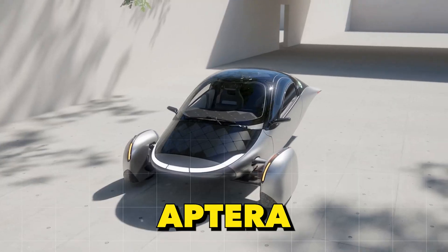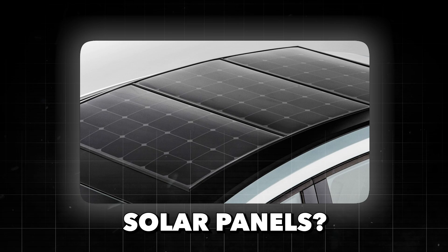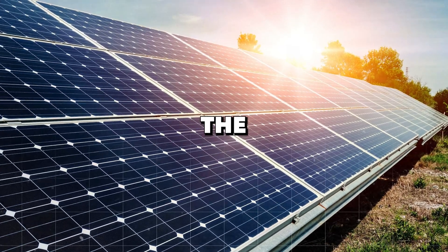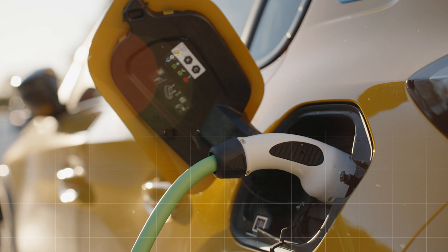Solar-powered EV car: Aptera. Have you ever wondered why EVs are not powered by solar panels? After all, solar energy is one of the cleanest sources of power, and EVs are all about clean energy.